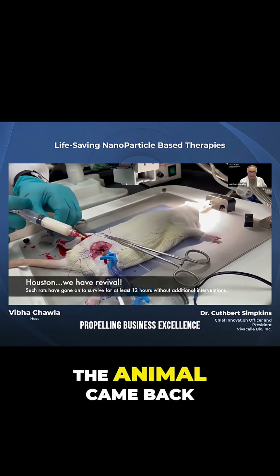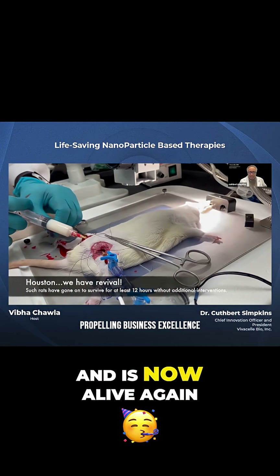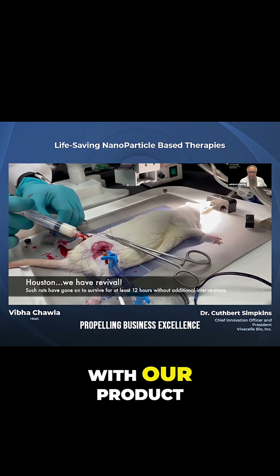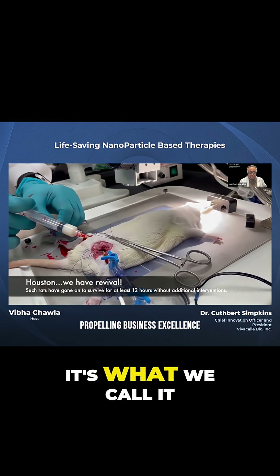The animal started breathing again. The animal came back from clinical death and is now alive again. It's going to replace all of the blood volume with our product, with VPI-1 — that's what we call it.